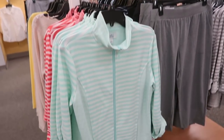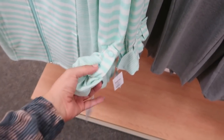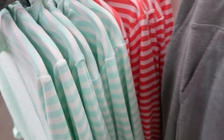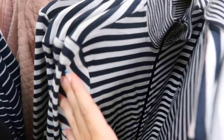For $24.99 they have these lightweight zip-up jackets with a roll-up style top, normally $40. They come in coral and white stripe, gray and white stripe, and blue and white.